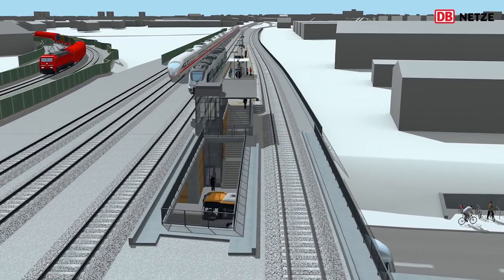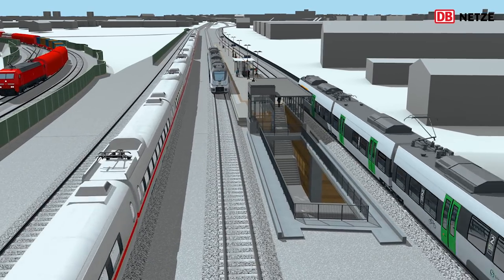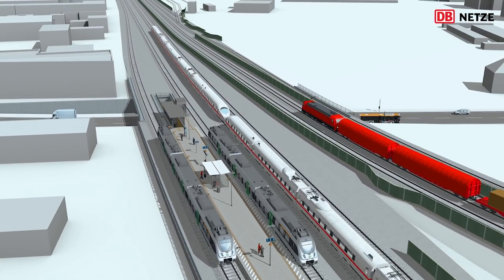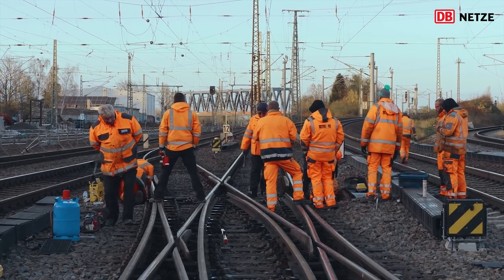Bis 2020 sollen insgesamt sechs separierte Streckengleise verlegt sein, um den Zügen von der Schnellfahrstrecke die Einfahrt in den Knoten Leipzig mit bis zu 160 Kilometer pro Stunde parallel zum S-Bahn-Verkehr zu ermöglichen. Dafür werden noch weitere Sperrpausen nötig sein.